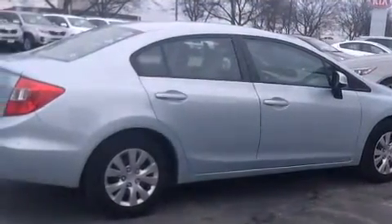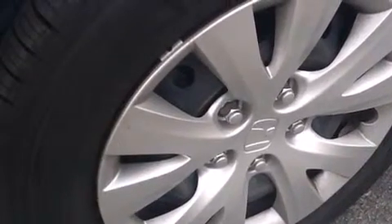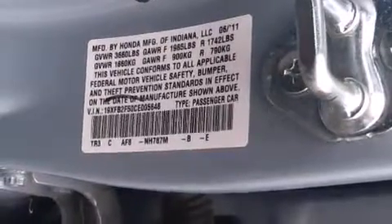All of the following features are included: air conditioning, cruise control, a rear window defroster, a CD player, front side impact airbags, a security system, traction control, an anti-lock braking system, and a keyless entry system. This vehicle has fewer than 42,000 miles on the odometer.